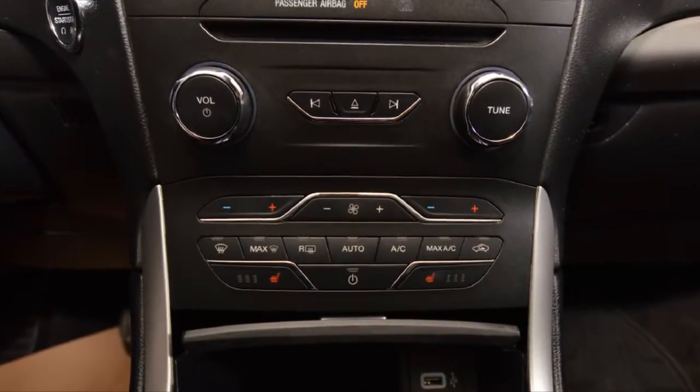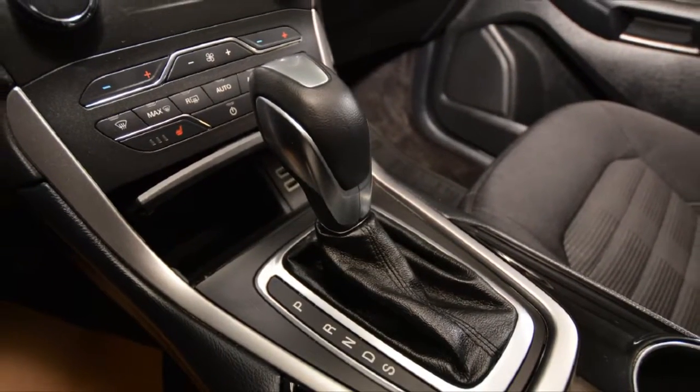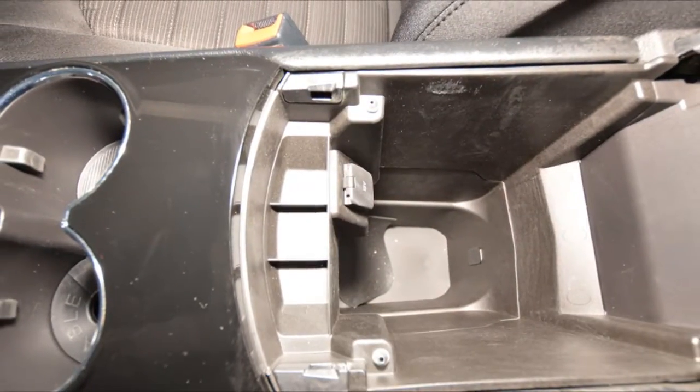This Edge has the remainder of Ford's factory warranty. Additionally, Jubilee Ford has professionally inspected this Edge, and will back it up with our exclusive lifetime powertrain warranty.